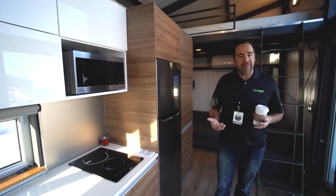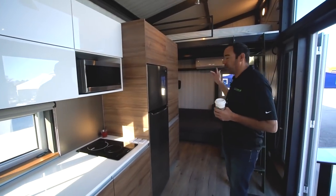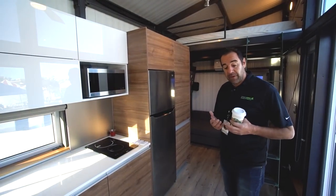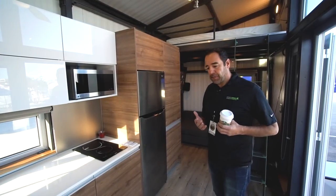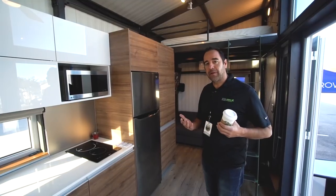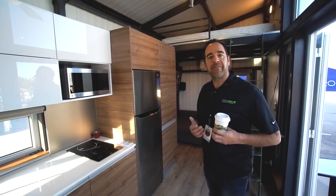We're also standing on a vinyl floor — waterproof, high in PSI. The split system is not only an AC system but also a heating system. One of our great features that clients love is we have radiant floor heating — all electric, not hydronic. Great warmth in the wintertime. I live in Colorado, so we're building for extreme weather. That's one of our great features — radiant floor heating.